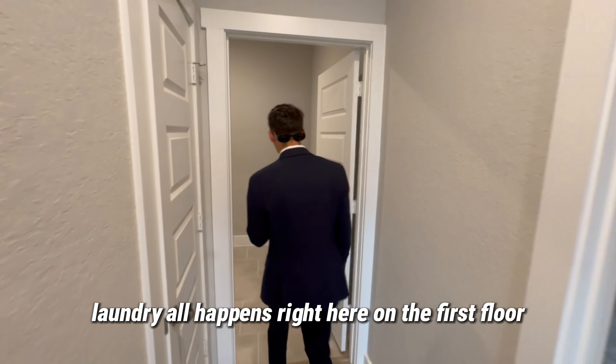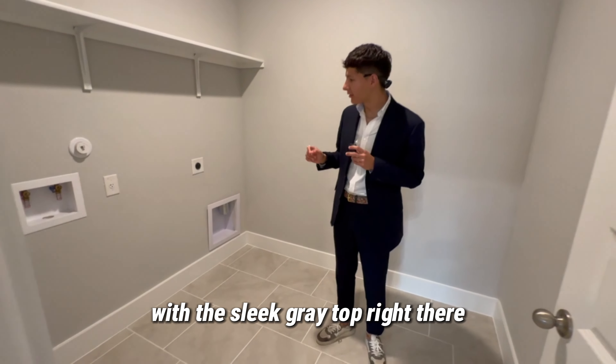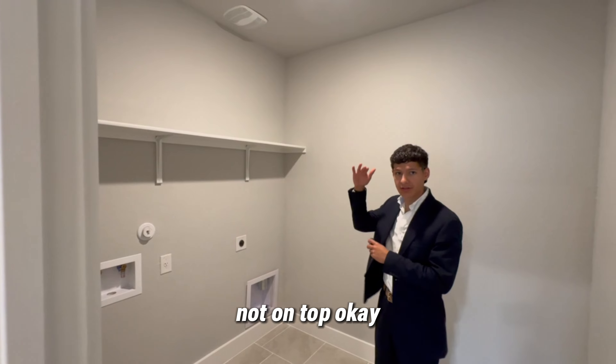Laundry all happens right here on the first floor — no need to go upstairs. Again with that sleek gray top. Full-size washer and dryer, side by side — not stacked on top.